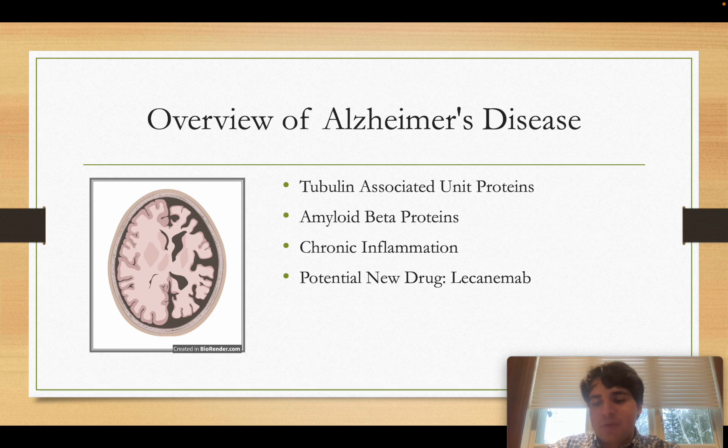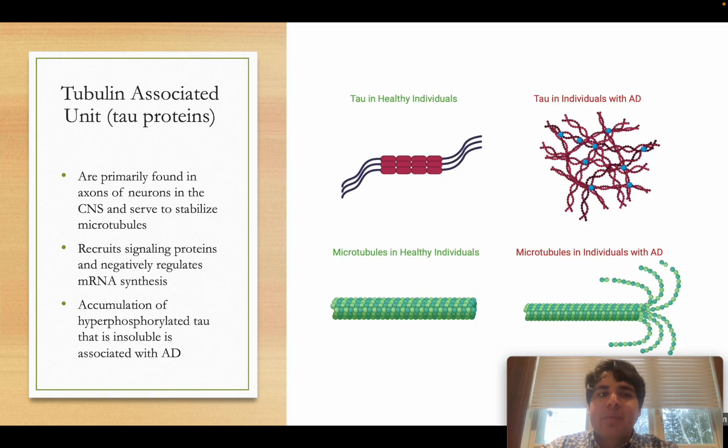Let's start by talking about the tubulin-associated unit proteins themselves. These are basically proteins found in neurons of the central nervous system. They are found to a lesser extent in other cell types, for example microglia and astrocytes, but for the purposes of this video, let's stick to central nervous system neurons.